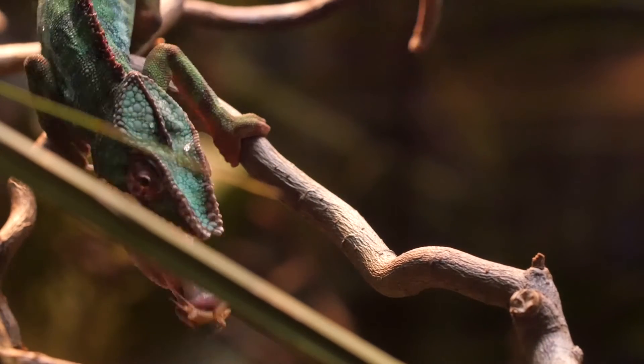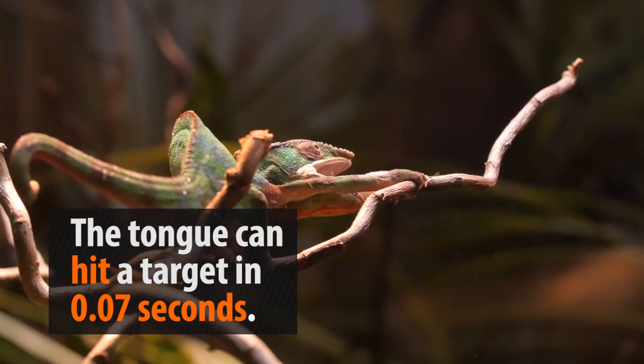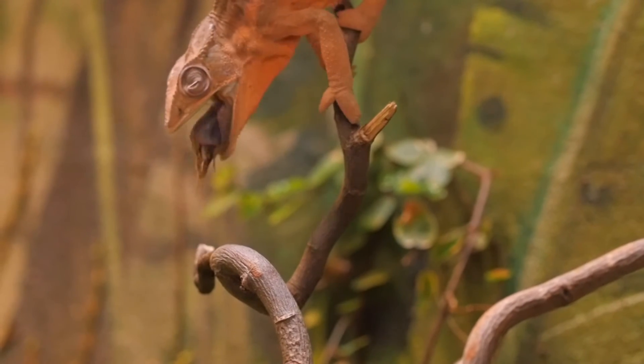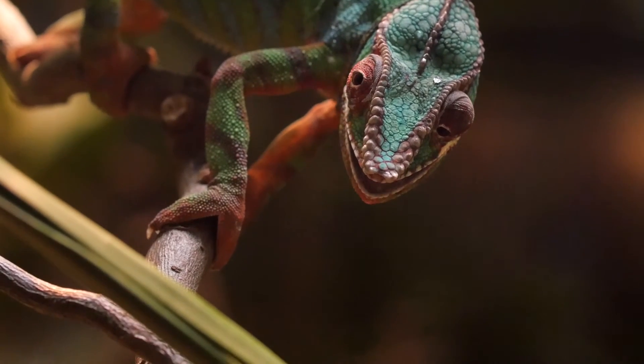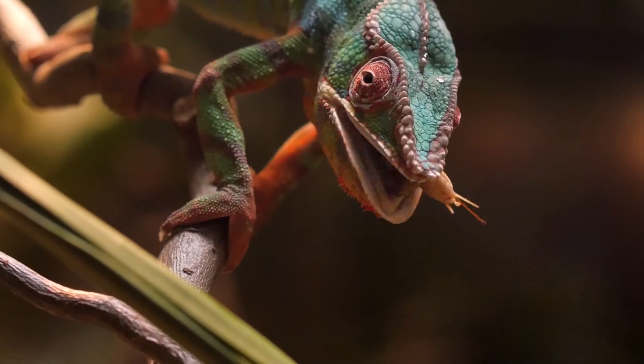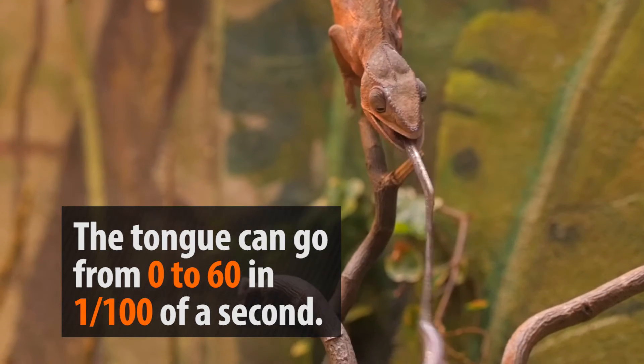Then the chameleon deploys an extremely long, sticky, and lightning-fast attack. The tongue of the chameleon can strike in seven hundredths of a second, moving at speeds of up to 20 feet per second. Perhaps even more impressive, the average chameleon's tongue is roughly two times the length of the animal's body, and it is still able to fire it off at initial speeds that rival drag race cars.